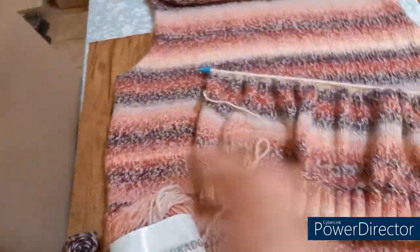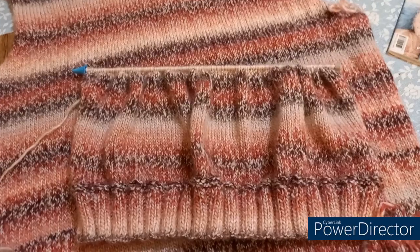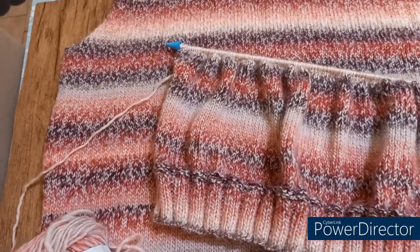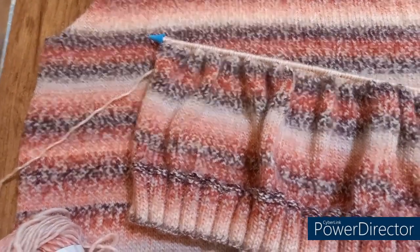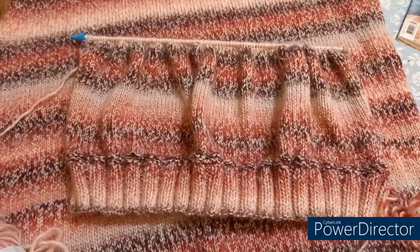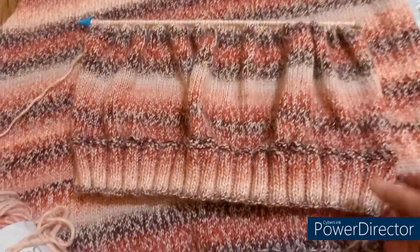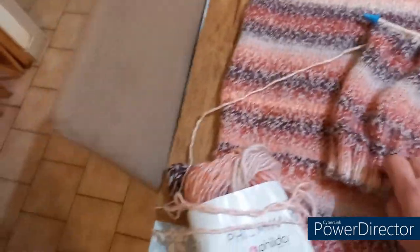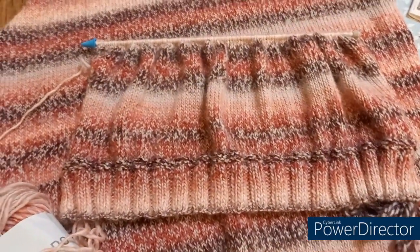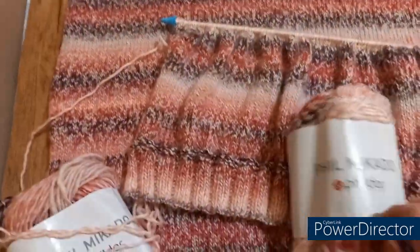J'ai commencé hier soir le devant. Je mets la pelote de ce côté-là, et le devant est déjà bien avancé aussi. Je suis à une cinquantaine, soixantaine de rangs, un peu plus. Donc j'ai déjà bien avancé sur le devant depuis hier soir. Il paraît un peu moins large, mais c'est normal, c'est encore le début du tricot.